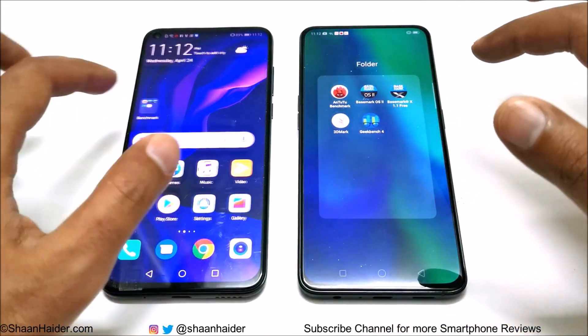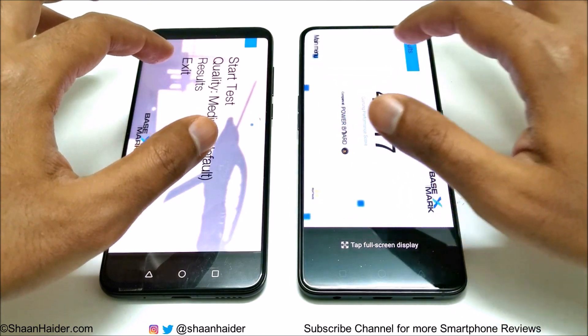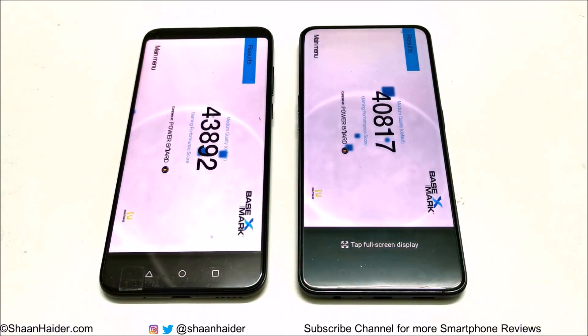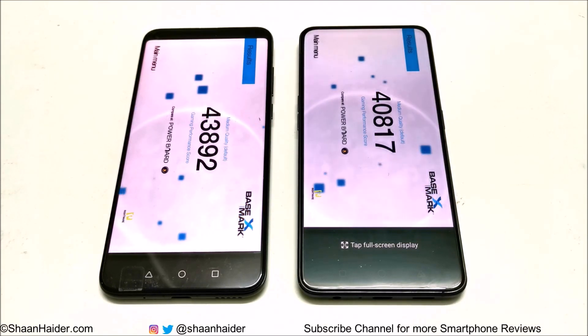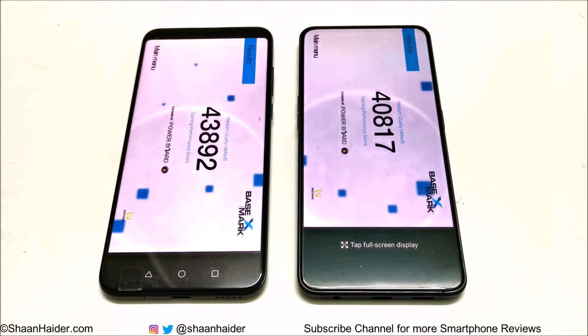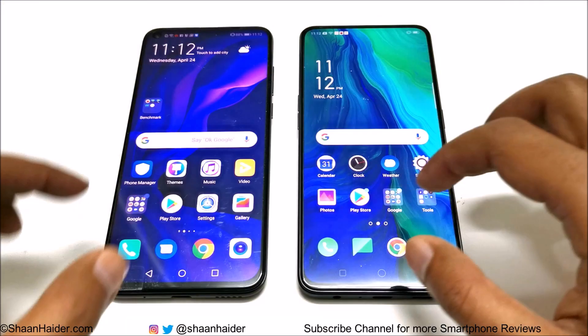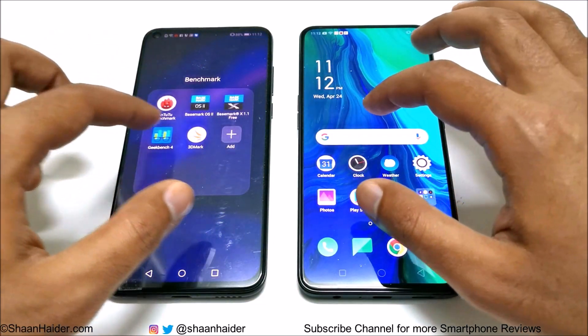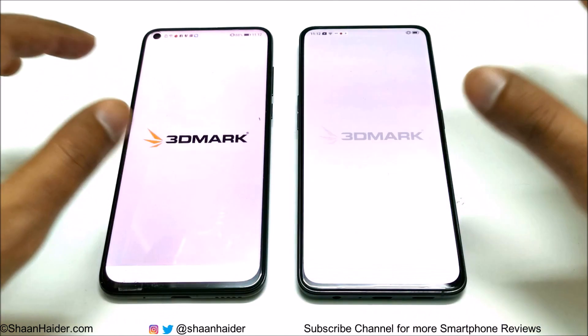Basemark X is a GPU-focused benchmarking test. Oppo Reno scored 40,817 and Huawei Nova 4 scored 43,892. Once again, Nova 4 performs better, and you can credit that to its better GPU.